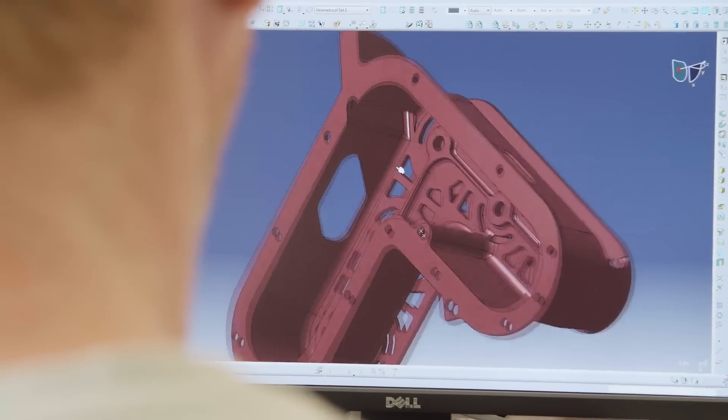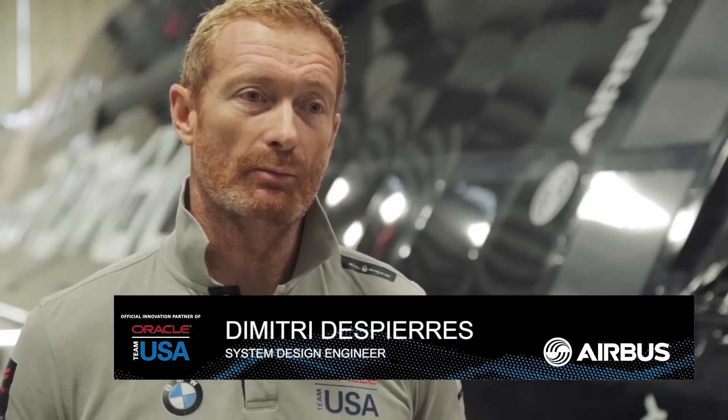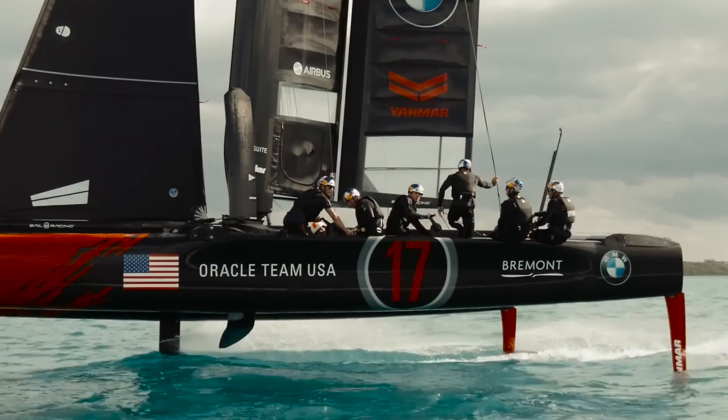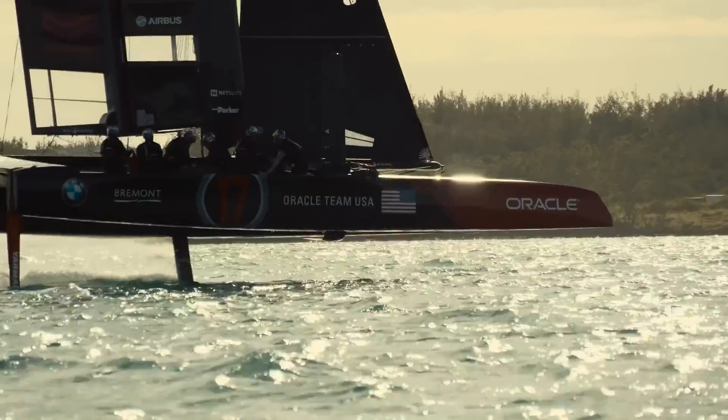3D printing or additive manufacturing has a lot of value for us, and that's why Abus started to help us on this. We have already started with two parts: one for the system to control the wing, and the other part is to assemble parts of the radar.